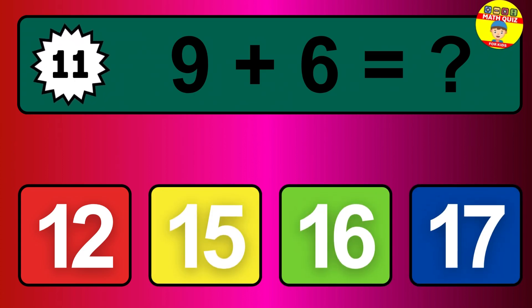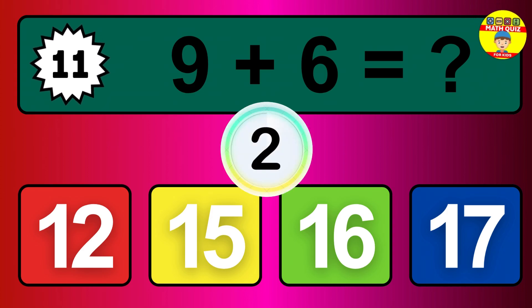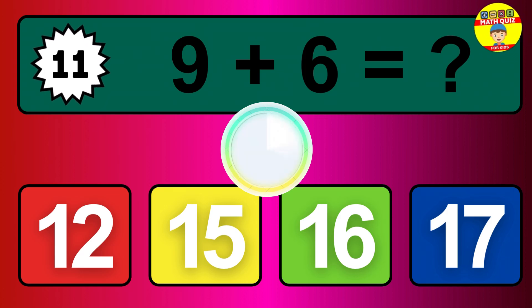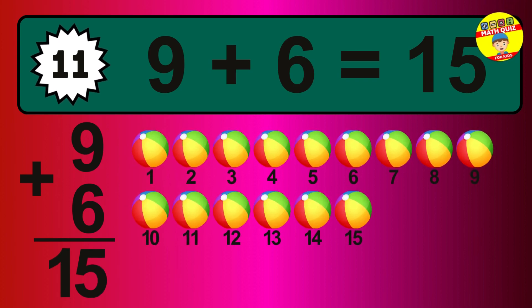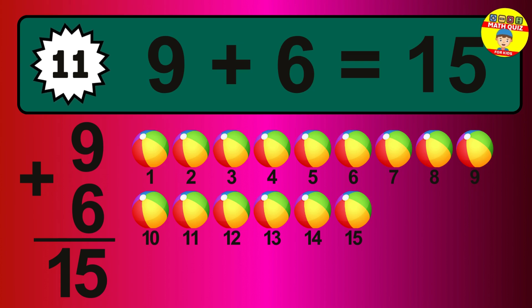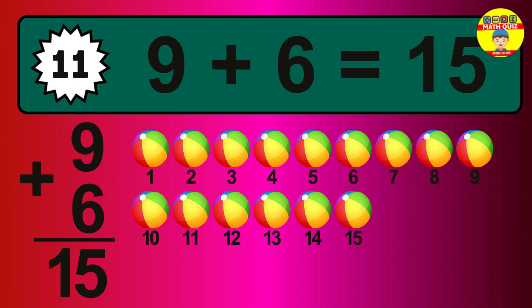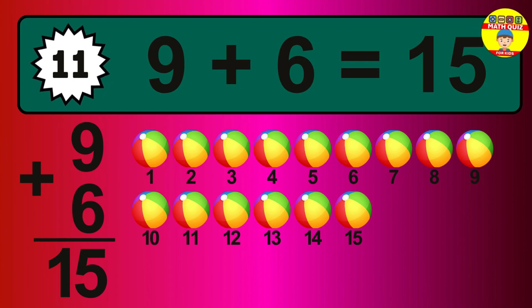Question 11. 9 plus 6 equals what? Let's count it. 1, 2, 3, 4, 5, 6, 7, 8, 9, 10, 11, 12, 13, 14, 15.